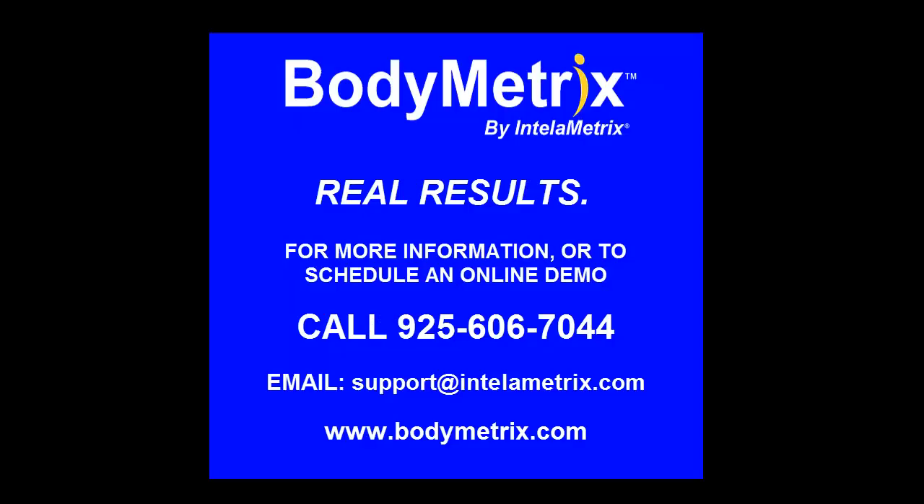For information on how the BodyMetrics can benefit you and your clients, or to see an online demo, call us at 925-606-7044, email us at support@intellimetrics.com, or visit our website at www.bodymetrics.com. We look forward to speaking with you! Thank you.